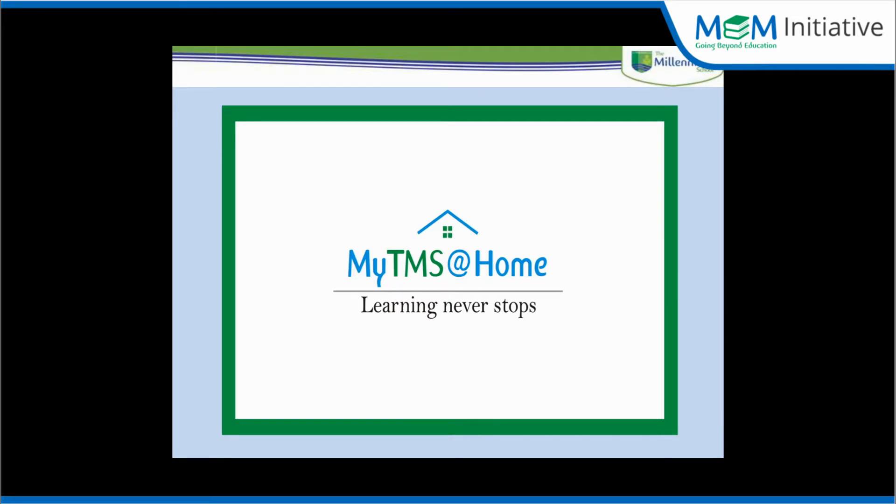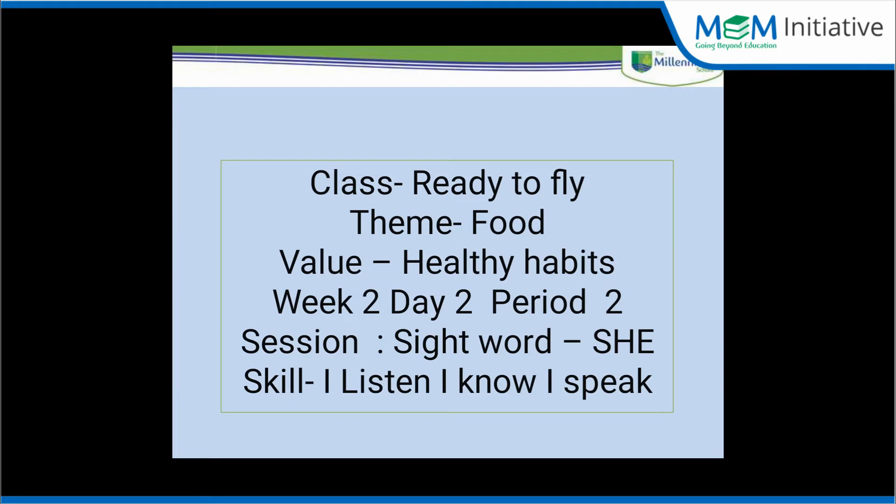Good morning babies. I am your facilitator from Millennium Family. Today we are going to learn a new sight word.